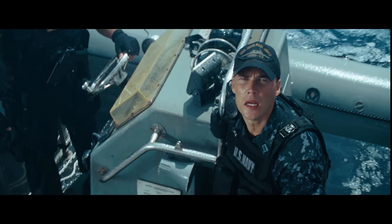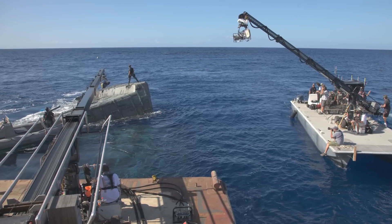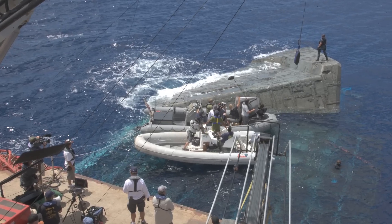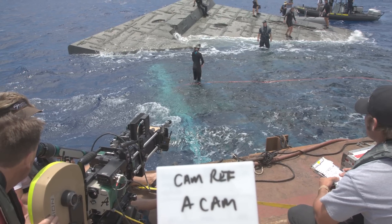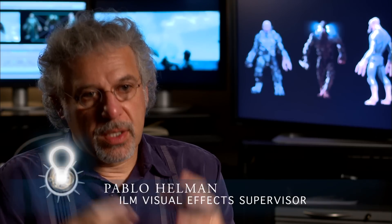We knew this was going to be a massive water show and the level of simulation was going to be huge — not just a few shots, but a sustained idea throughout the movie because so much of it took place on the ocean. They built a barge off the coast of Hawaii, put cameras on it, and shot a lot of the action out towards the horizon. We wanted to shoot as much as possible on, in, around, and underwater. All of our water effects — oceans, splashes, sprays — had to live up to the real stuff we filmed.